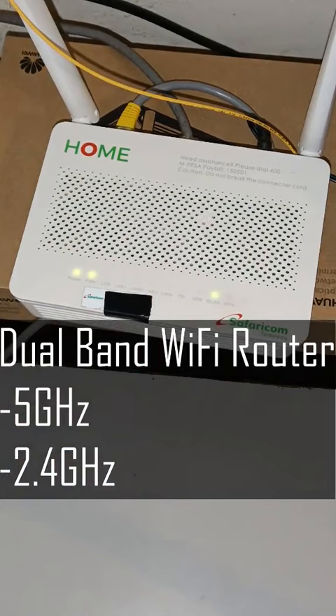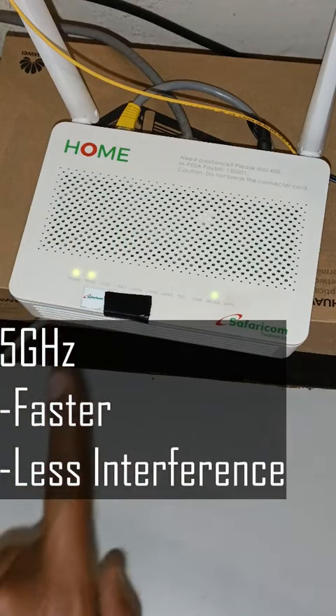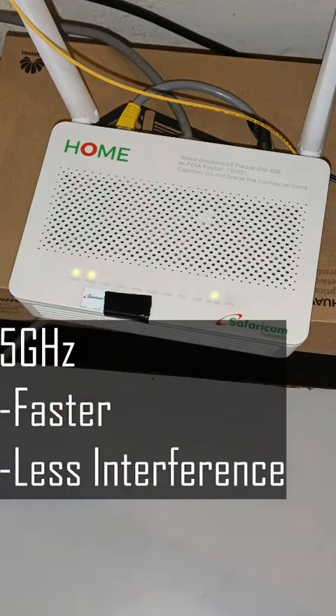So I'm here today to talk about the advantages of 5 GHz Wi-Fi. The 5 GHz range is faster and less vulnerable to interference, because there are fewer devices using the 5 GHz range.